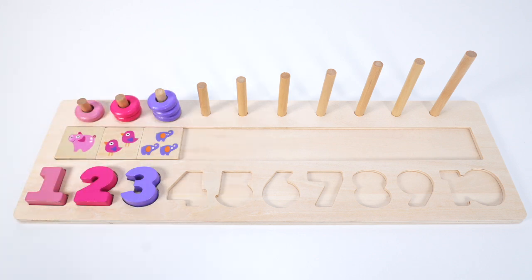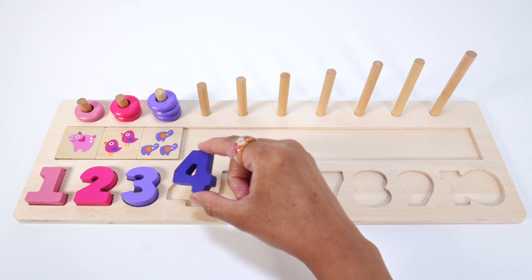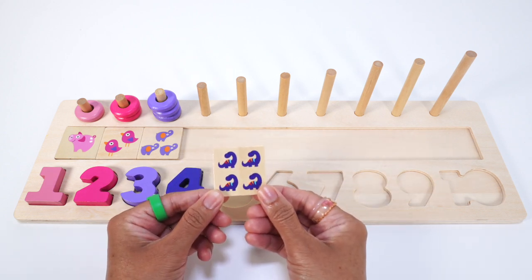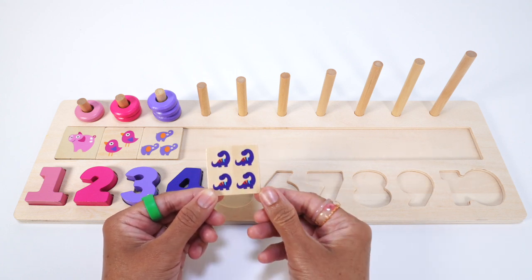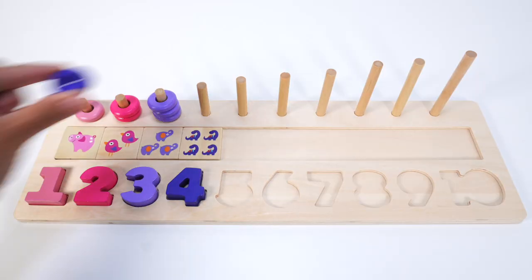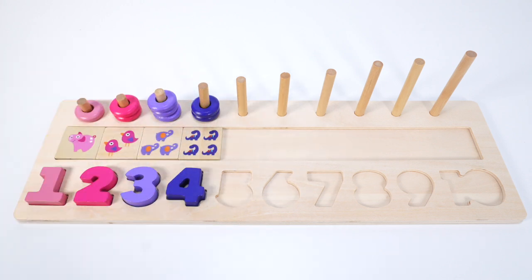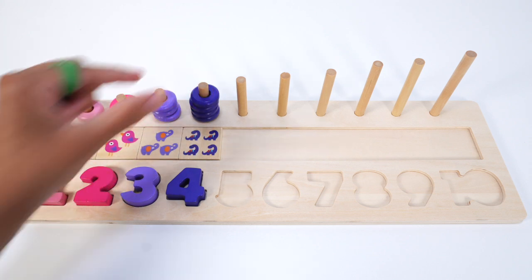Do you know what number comes after 3? Yes, that's right, the number 4. This number 4 is purple. Oh, this puzzle piece has 4 dinosaurs — one, two, three, four. Four purple dinosaurs. Let's count the purple rings: 1, 2, 3, 4. Four purple rings.